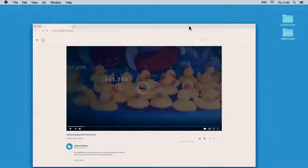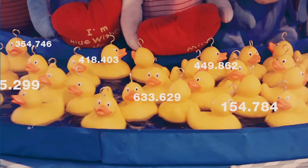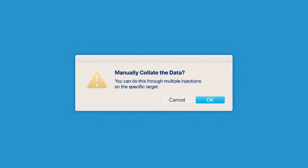Your time is precious, so why are current processes costing you it? Currently, there is no guarantee you will measure the specific product ions, due to limitations in the mass spectrometer and its data acquisition schemes. You can manually collate the data through multiple injections on the specific target, but this can go on and on and on.